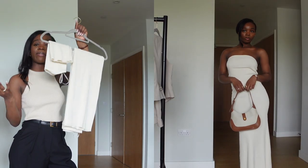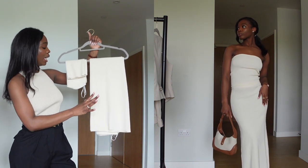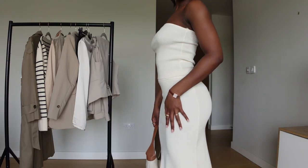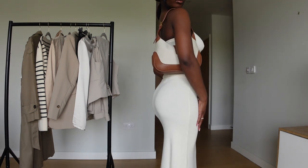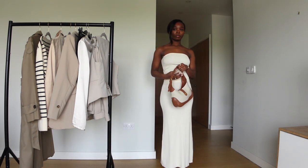One of my friends is having a baby shower in two months, so this is already set aside — I'm going to wear this to the baby shower. How would I style this? With a black heel and a bag, either black or brown — it's up to you.